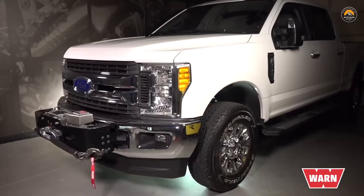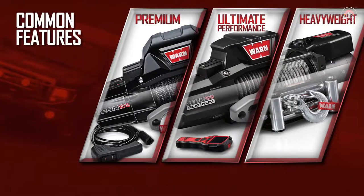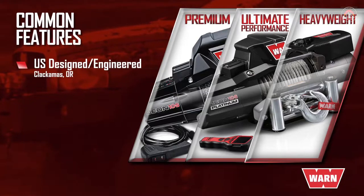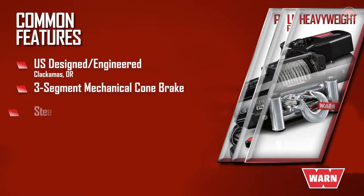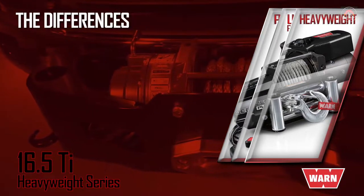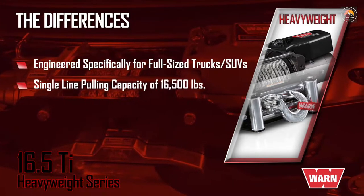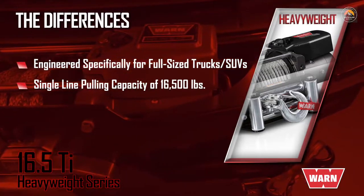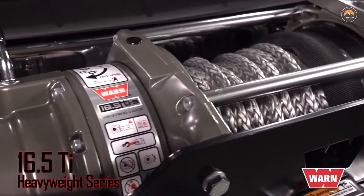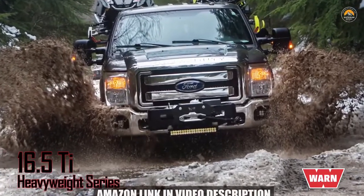If your truck or SUV has a GVWR of up to 11,000 pounds, then the WARN 16.5 Ti winch is the right choice for you. WARN winches in the Premium and Ultimate Performance Series share features with the Heavyweight Series — all designed and engineered in the U.S., with final assembly at the WARN facility in Clackamas, Oregon. They all feature a three-segment mechanical cone brake and steel or SpyDura synthetic rope options. The 16.5 Ti is engineered specifically for large, heavy full-size trucks and SUVs, with a single-line pulling capacity of 16,500 pounds, a large-frame architecture, ultra-strong carrier plates, and long duty cycles to handle sustained pulls.